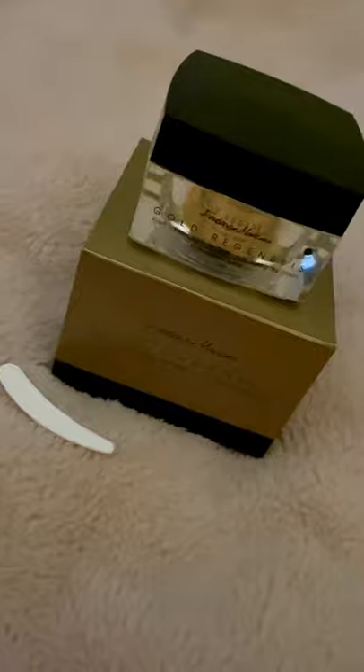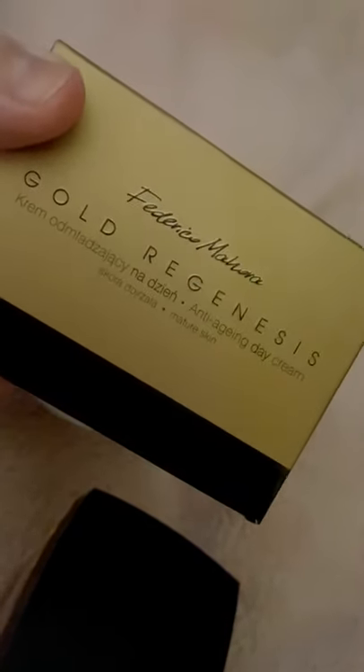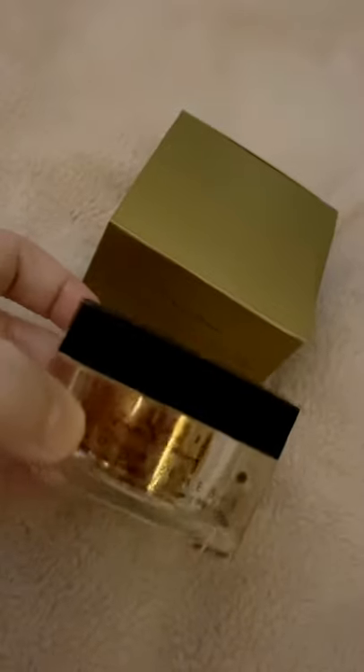I've been using this for the past few weeks. This is what it looks like on the outside, and this is what it comes in — a gorgeous gold and black box. Gold Regenesis. I'm in my mid-30s, I'll be 35 next month, and I'm starting to notice more of those lines around the eyes creeping in. From the first day of using this, I noticed straight away my face was a lot softer and feeling really, really nice.